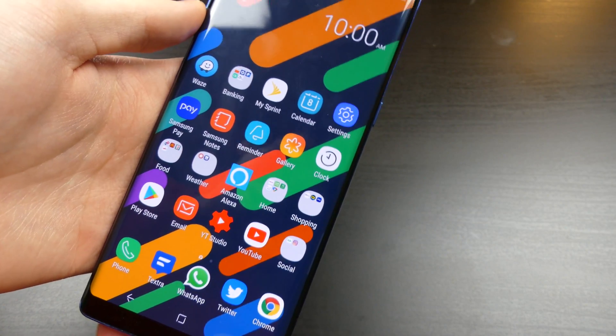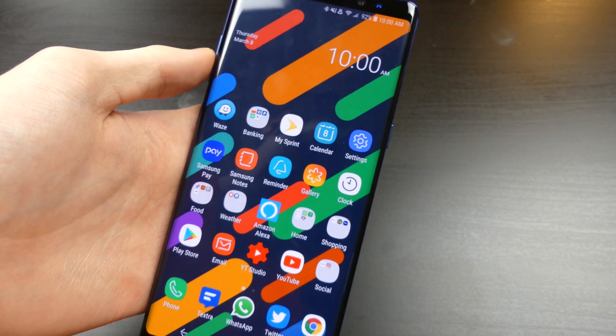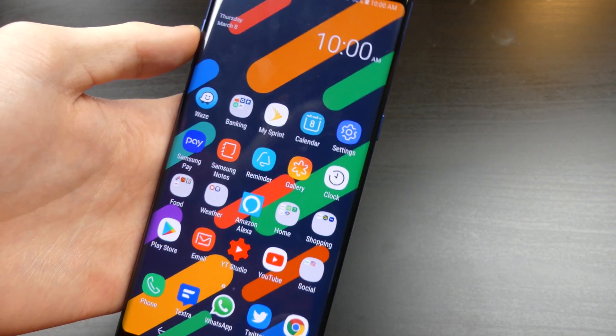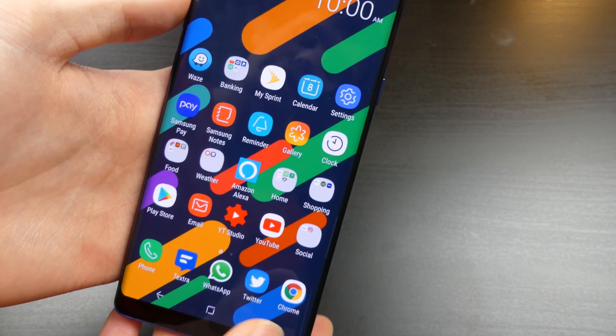Good afternoon everybody, Collin here with TechOut. Another video here on Android 8.0 on the Samsung Galaxy Note 8. One of the first questions everybody has when a new software update comes out, especially a big release like Android 8.0 and Samsung Experience version 9 is whether it's going to slow down your phone.